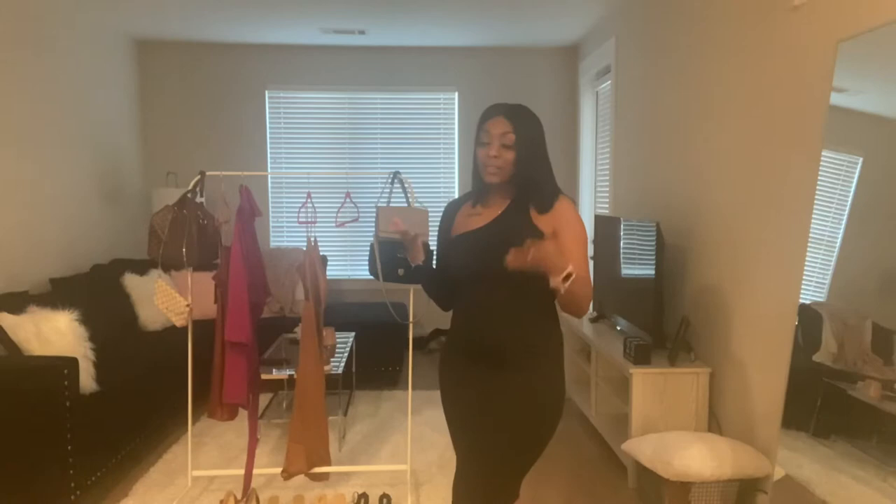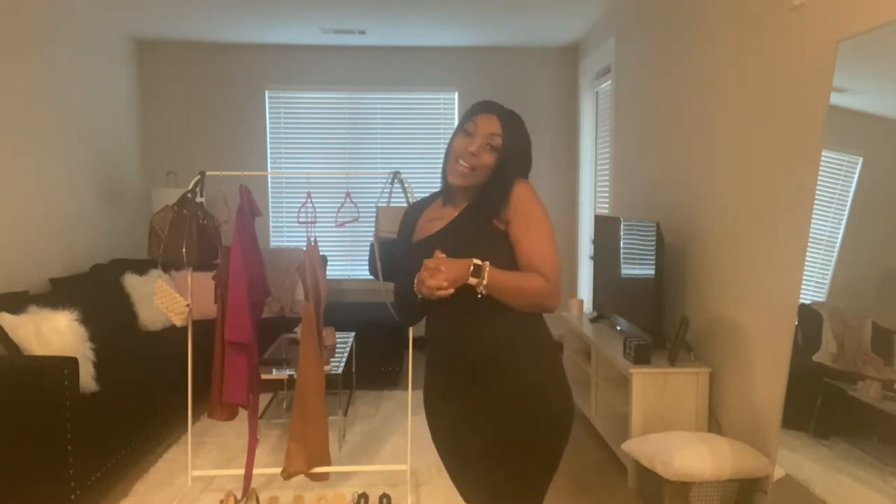Hey y'all, what's up? It's Reagan and Kia back with another video. Today I have something really nice for you guys — I'm going to do a Valentine's Day date night lookbook. I have four different looks; they're all pretty simple but super cute, and there's definitely something you can achieve for Valentine's Day. So let's get into the video.